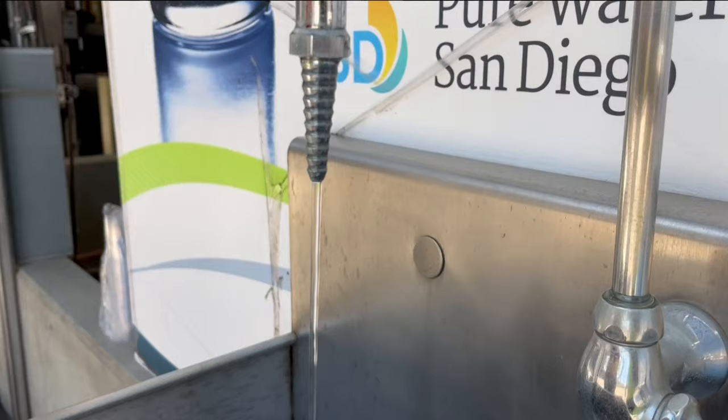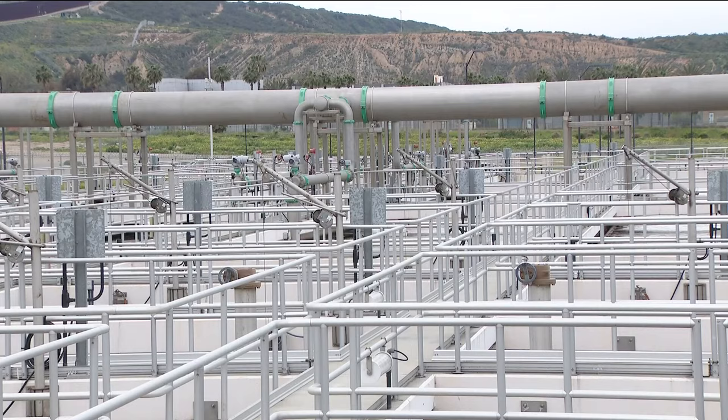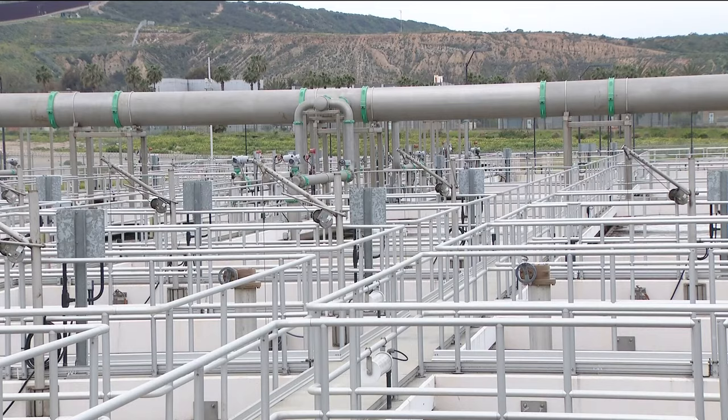It's an ideal development of a recycled water program. Andrew Salveson is an expert in the water recycling process and says San Diego's Pure Water Project is very innovative and a model for the rest of the state.